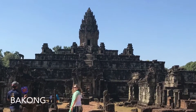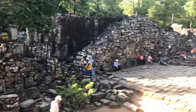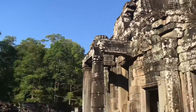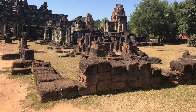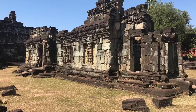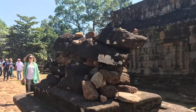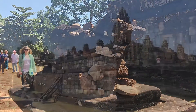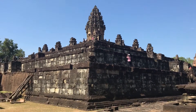Bakong was the first of the large sandstone temples to be built. It was built during the 9th century. I believe this temple was built for the Hindu god Shiva. It's known for its Naga Bridge and the bull out the front. It's a 5-step pyramid — but I saw a lot of steps, and a lot of steps makes me think of Rocky.